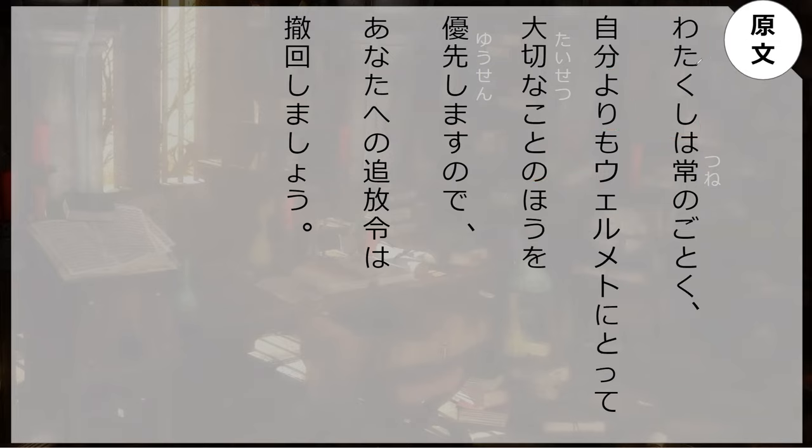Watakushi wa tune no gotoku jibun yori mo walmetto ni totte taisetsu na koto no ho o yuusen shimasu no de anata e no suihou wa kekkai shimashou. In this context, ho might actually just be referring to 'on the basis of meeting,' but yori is still doing what I said — koto no ho, more than.